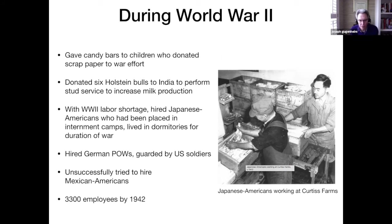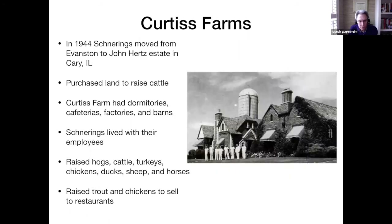All his life, he recognized the discrimination toward foreigners, especially Japanese and Germans during the World Wars. He also hired German POWs at his farm, guarded by US soldiers. He unsuccessfully tried to hire Mexican Americans, but he did have 3,300 employees by 1942. In 1944, the Schneerings moved from their home in Evanston to the John Hertz estate in Cary, Illinois. John Hertz was the founder of the car rental company.